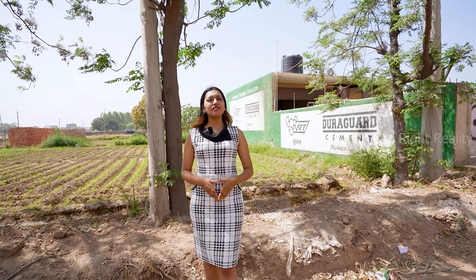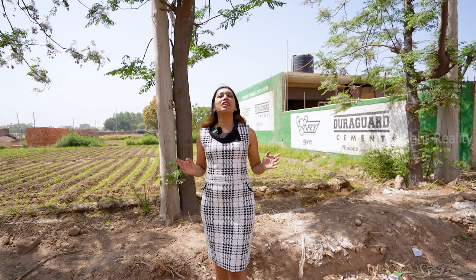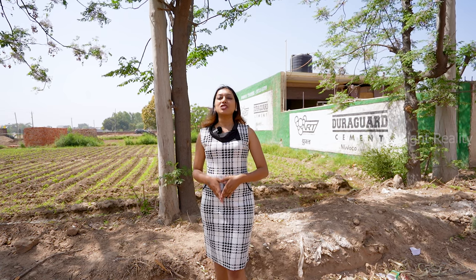Hi everyone! Welcome to our channel, LifeSite Visit. I am your host Sonam and I am here today at PR7 Road, Sector 123, Sunny Enclave. We are taking a look at a duplex villa of 123 Gaj. So let's check out.